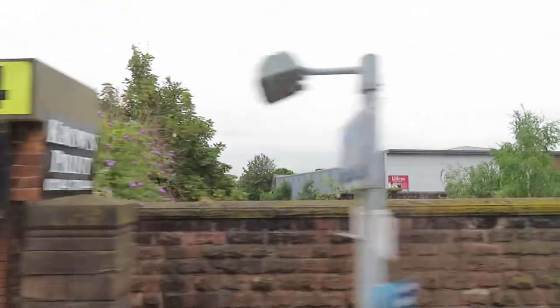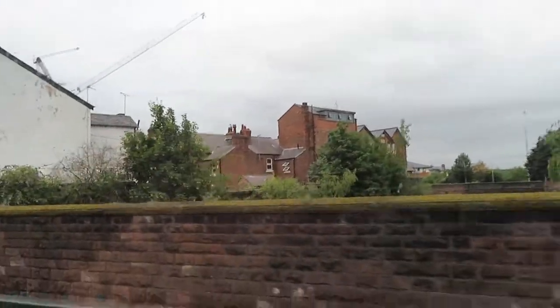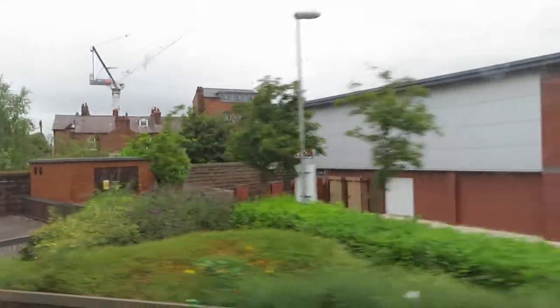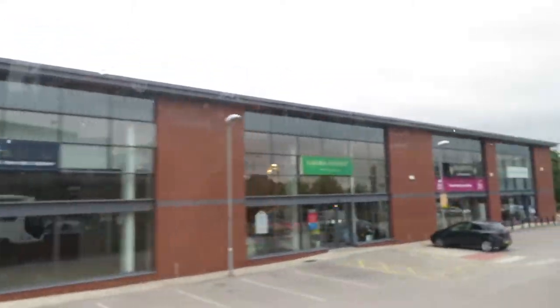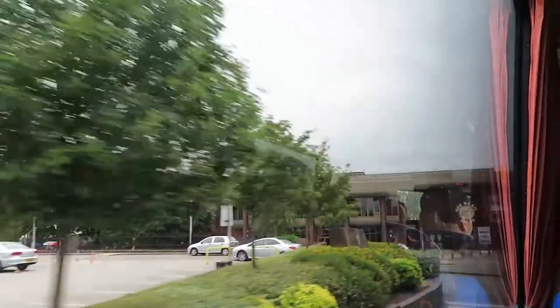We're going to turn left here. The building on our right is one of the University Halls of Residence. It was actually originally built as a travel lodge, but it didn't work as a travel lodge, partly because there was no parking. The building that looks as though it's unfinished with a flat top is our leisure centre, gymnasium, swimming pool and so on.